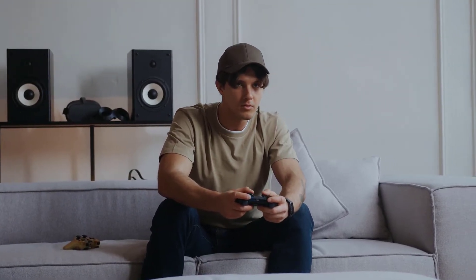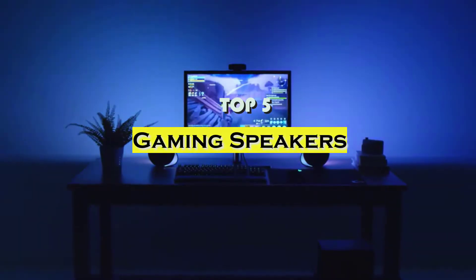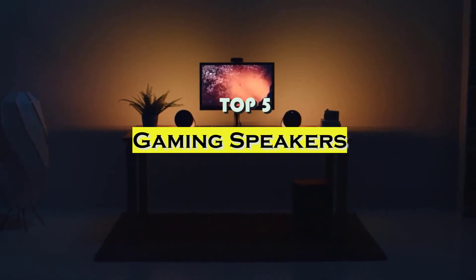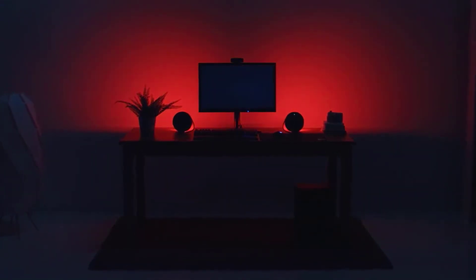A solid set of speakers is one of the easiest ways to really up your gaming experience. There are plenty of games out there where you can actually get a pretty big advantage with high-quality speakers. You can hear enemy footsteps and know exactly which side they're on and how far away they are. Also, speakers enhance just about everything else too, from movies and TV shows to music and more.